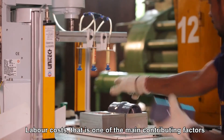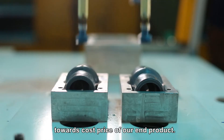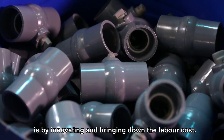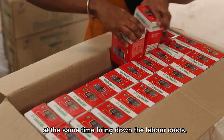Labor cost is one of the main contributing factors towards the cost price of our end product, and the place where we can innovate and bring down the cost price is by innovating and bringing down the labor cost. Epson robots have helped us here, and this is how we have been able to achieve consistent quality while at the same time bringing down the labor cost.